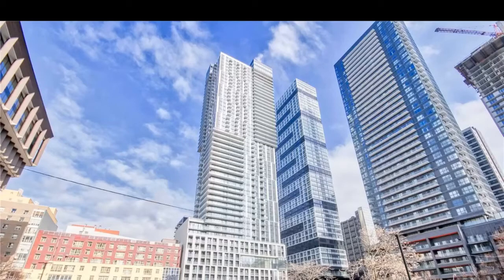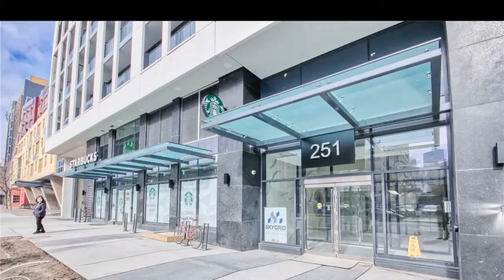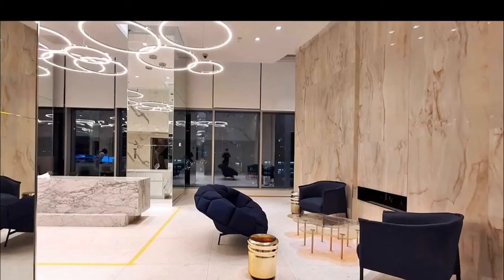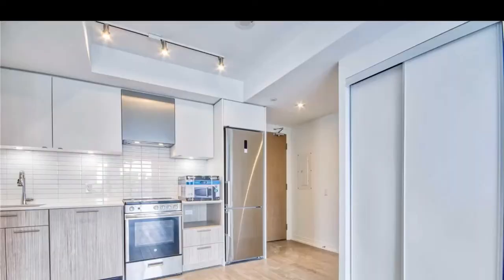Imran at TorontoDowntownCondos.com. Today we're discussing Dundas Square Garden Condos, 251 Jarvis Street and 200 Dundas Street East Lobbies. A beautiful condo just opening up today, a minute to Yonge and Dundas Square, seconds to Eaton Centre in the Financial District of Toronto.